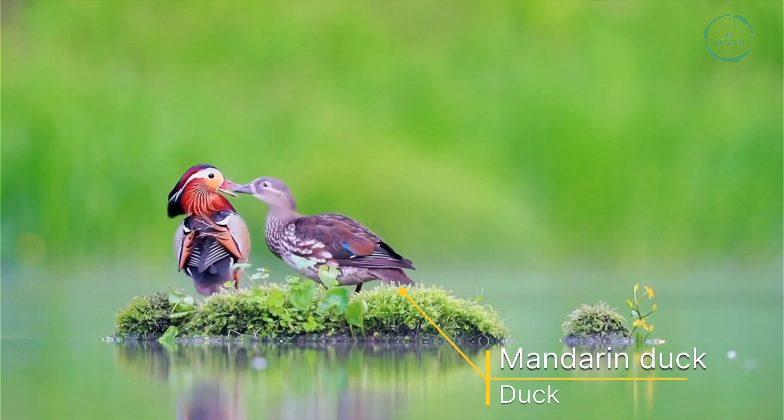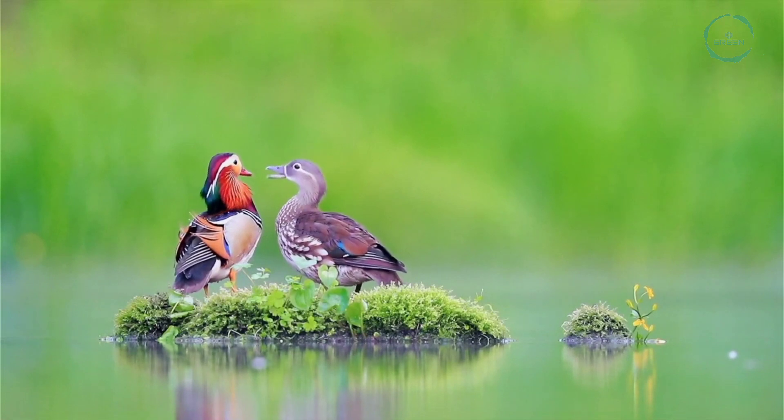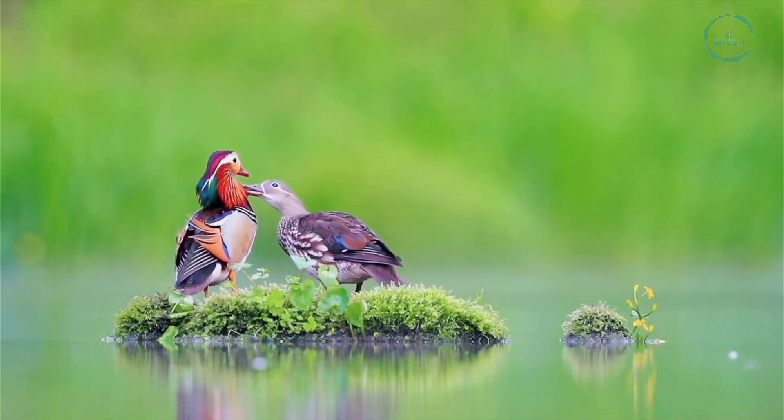Mandarin Duck. It is a perching duck species closely related to the North American wood duck.